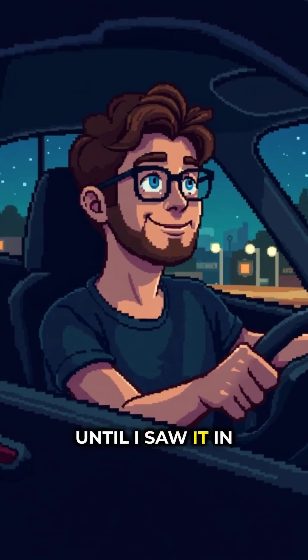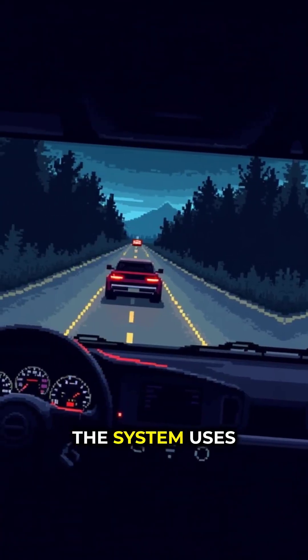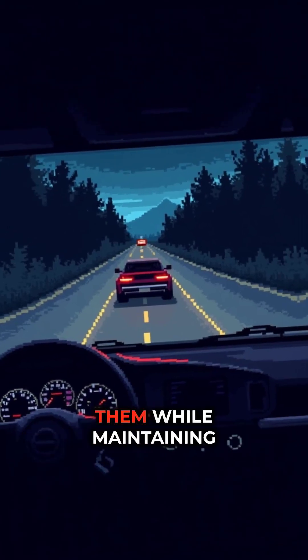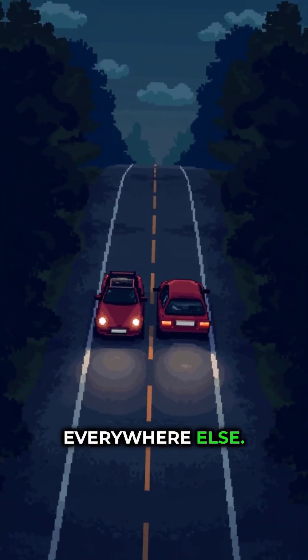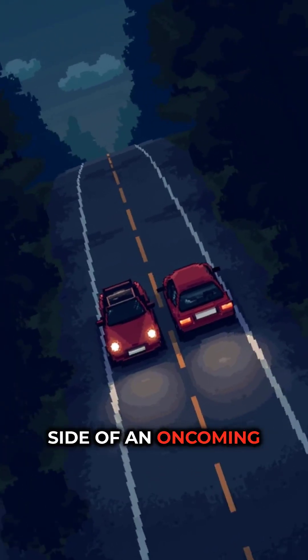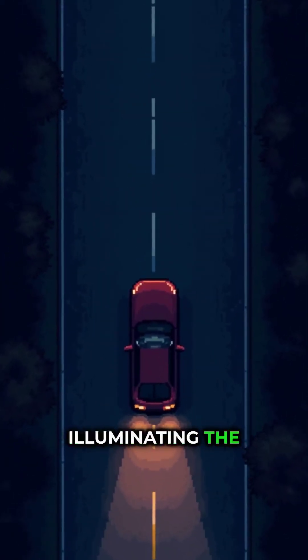I was skeptical until I saw it in action during a night drive. The system uses cameras to map out vehicles ahead and literally carves out dark spots around them while maintaining full brightness everywhere else. It's so precise that it can shadow just the driver's side of an oncoming car while still illuminating the passenger side.